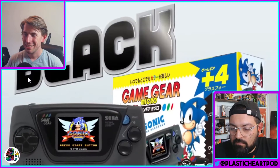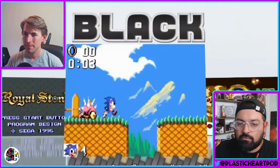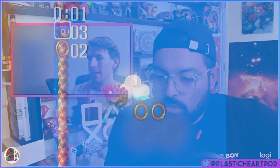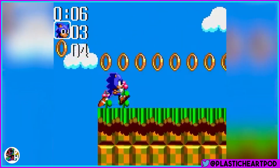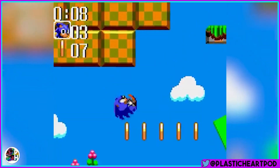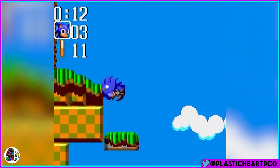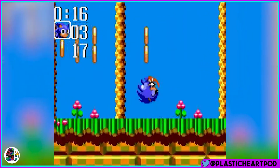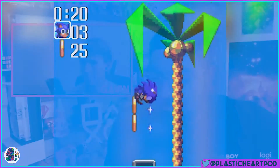The console will retail in Japan for 4,980 yen, which roughly equates to 50 US dollars. There are four different models, all different colors, each coming with different games. The black model comes with Sonic the Hedgehog, Puyo Puyo 2, OutRun, and Royal Stone. The blue one comes with Sonic and Tails. The yellow one has Shining Force 1 and 2. The red one has Columns, GG Shinobi, and Megami Tensei Gaiden.